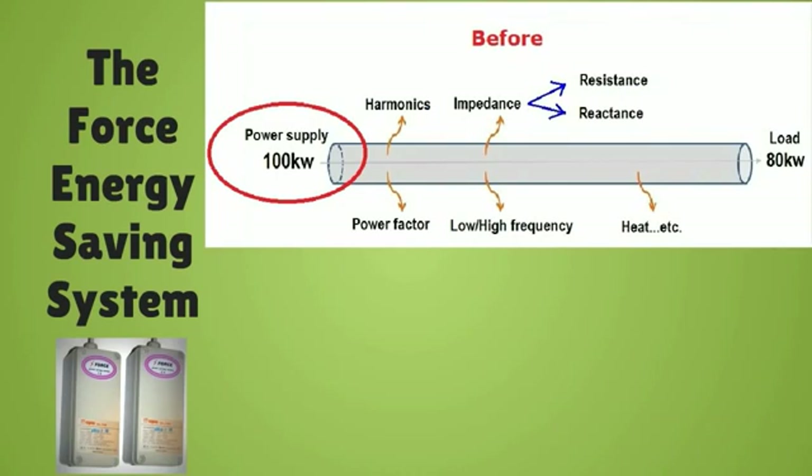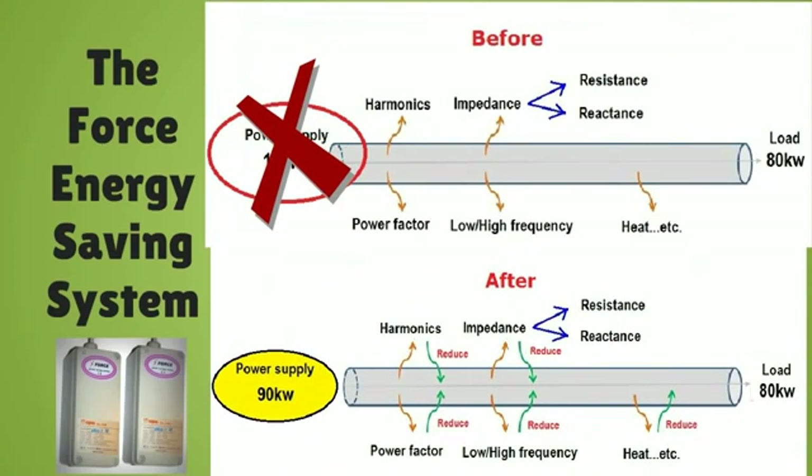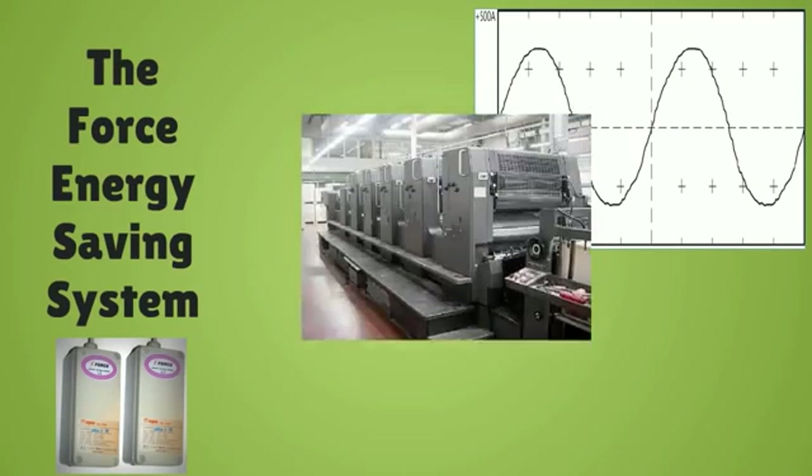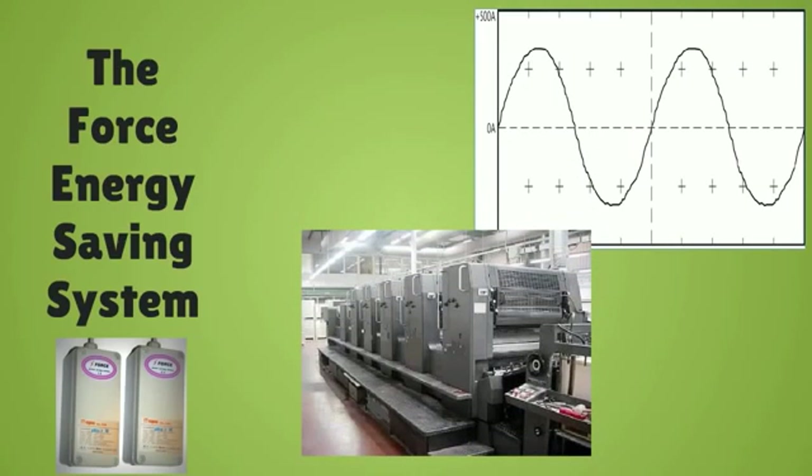Now, instead of needing 100 kilowatts of input electricity to supply your 80 kilowatt load requirement, the input electricity requirement is reduced, so only 90 kilowatts are needed to supply your 80 kilowatt load. And you begin saving money on your electric bill. This also increases the lifespan of motors, equipment and machinery.